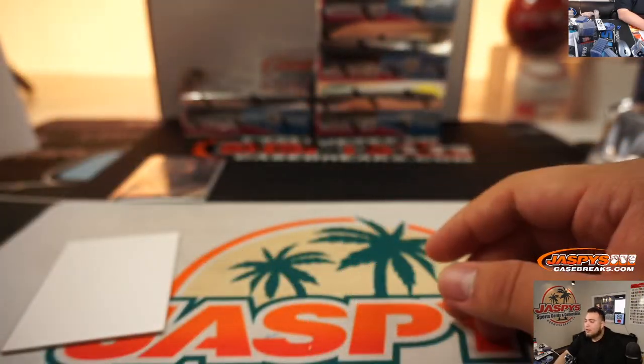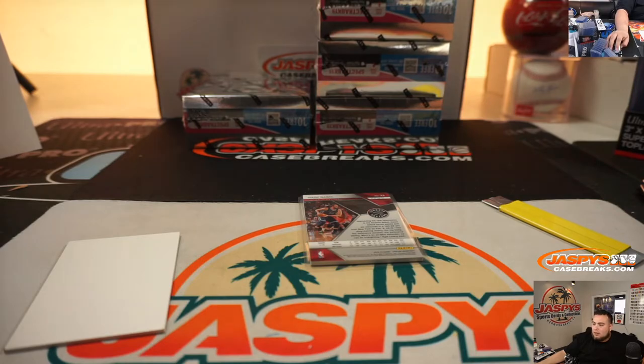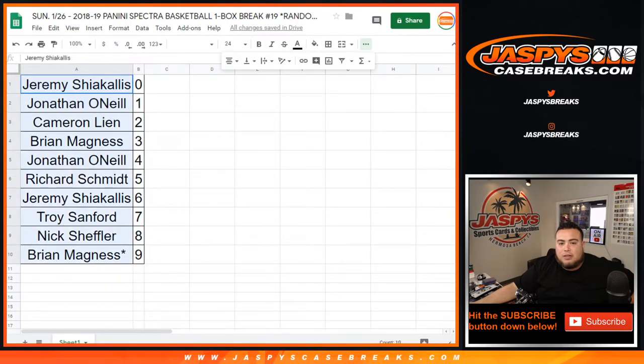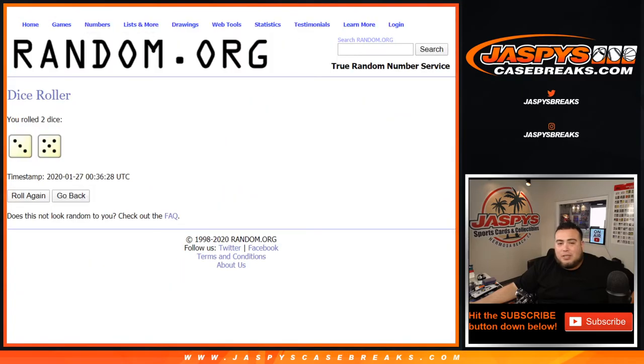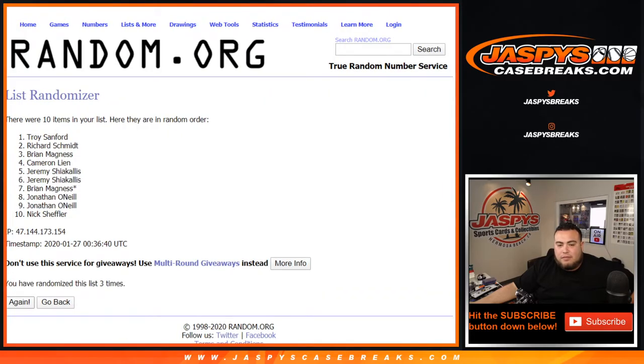That's spot zero going to Jeremy. There you go guys, that was the break. One card will be randomized to everybody in the break — even number one gets a reroll. Rolling the dice eight times again — getting a lot of Kobe's jersey number. One, two, three, four, five, six, seven, and eight. Going to Troy — there you go man, a little extra hit for you. Marc Gasol on number, there you go guys. This is break number 19, I'll be posting up number 20 — appreciate you guys!